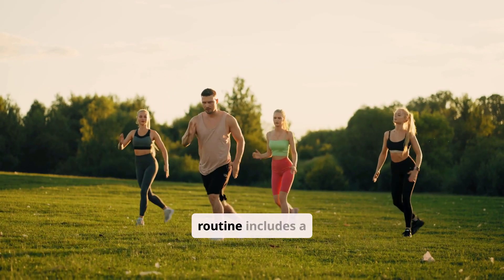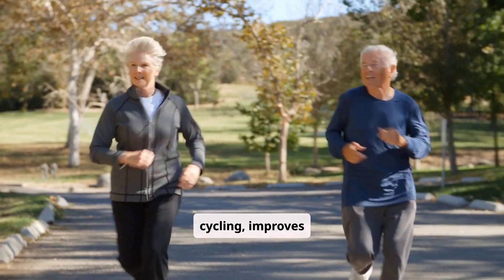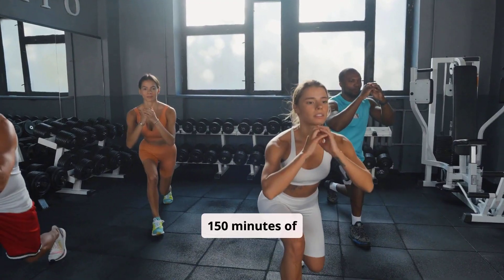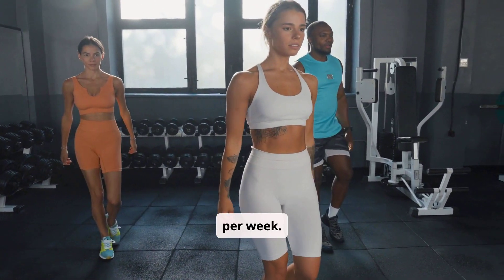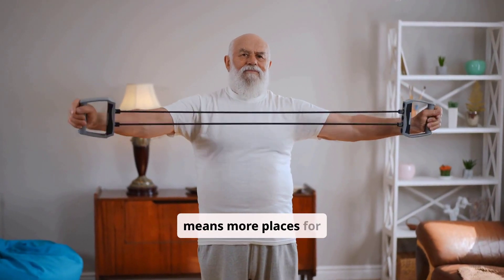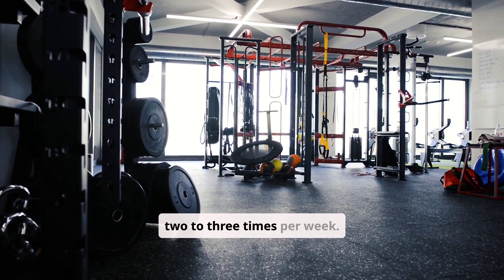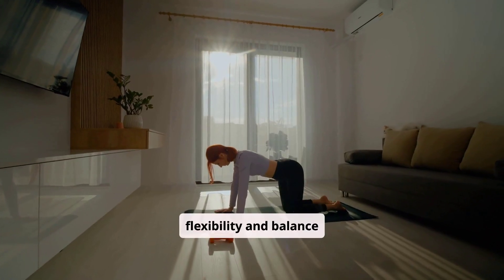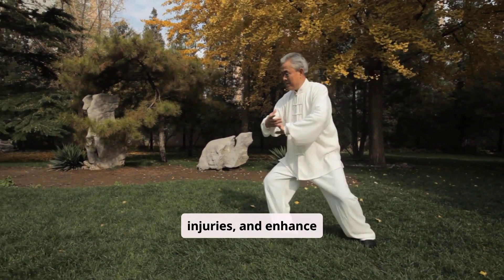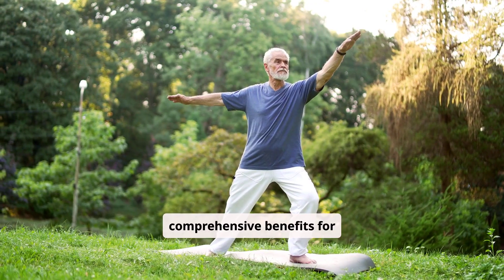A well-rounded exercise routine includes a variety of activities. Aerobic exercise like brisk walking, swimming, or cycling improves cardiovascular health and directly lowers blood sugar during activity. Aim for at least 150 minutes of moderate intensity aerobic activity per week. Resistance training such as lifting weights or using resistance bands builds muscle mass — more muscle means more places for glucose to be stored and used, improving insulin sensitivity. Incorporate resistance training at least two to three times per week. Don't forget flexibility and balance exercises like yoga or tai chi, which improve range of motion, prevent injuries, and enhance overall functional fitness.